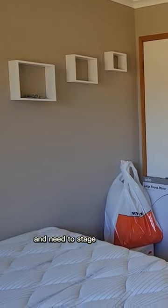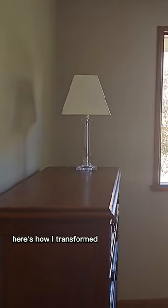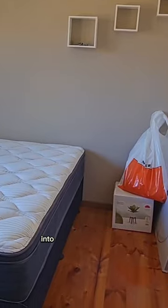Are you planning to sell soon and need to stage your home? Here's how I transformed this empty room into a gorgeous bedroom.